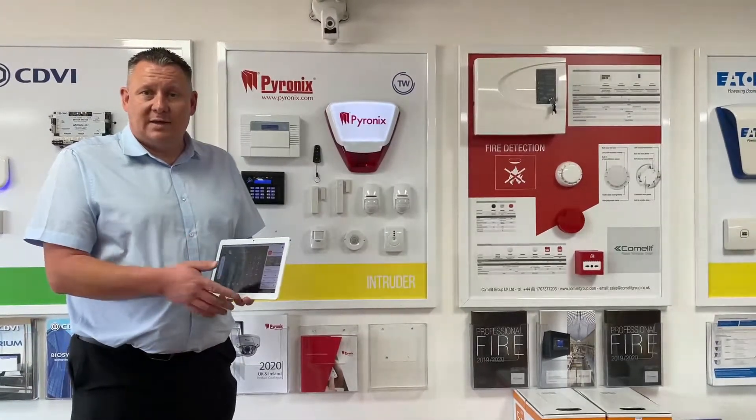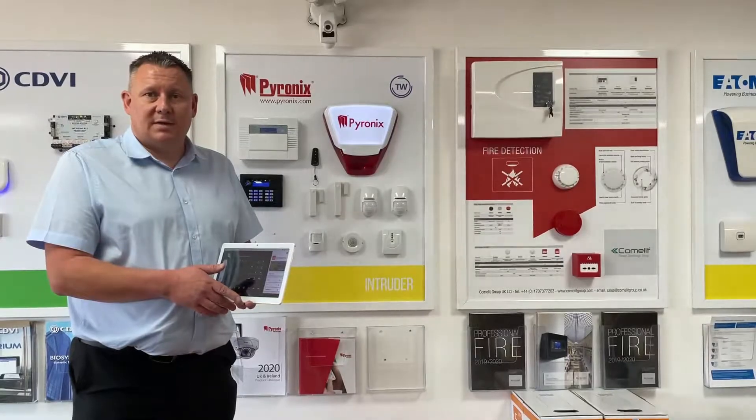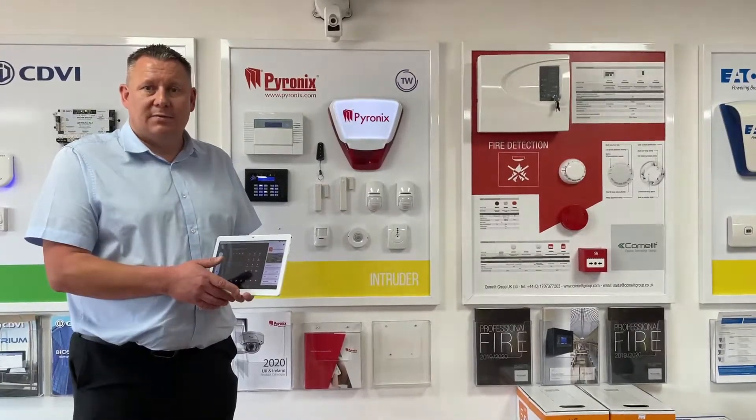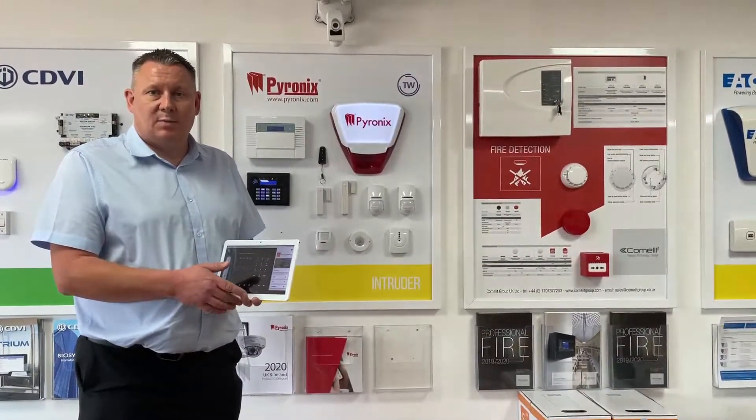The installers in attendance today have also looked at a new wireless extension speaker which offers a siren function and courtesy lights, as well as the nano contact external contacts and other devices we've been bringing out over the last couple of months.